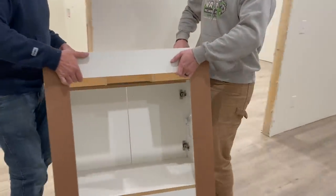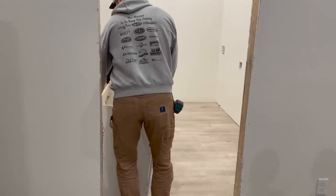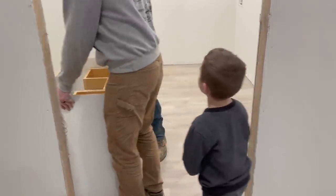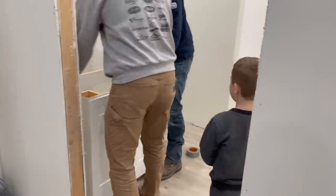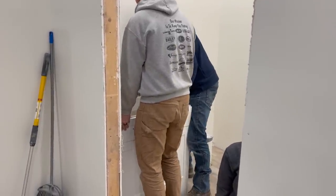Last but not least we put in our bathroom vanity. We picked that up from Lowe's — it was very affordable — and I already had a mirror from our last house that I was going to hang over top of it. So that is pretty much it for the barn.